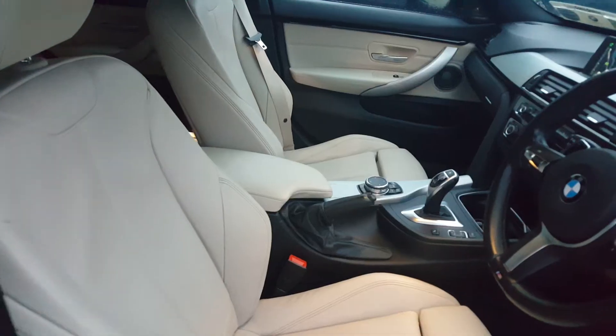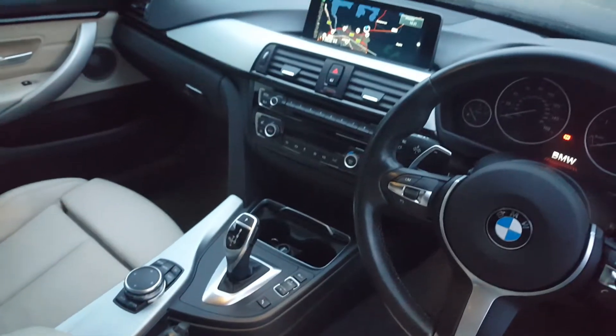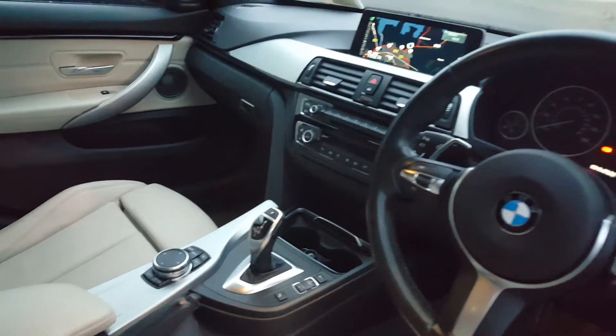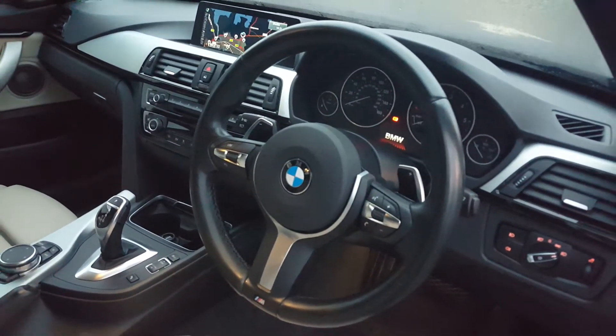Taking a look at the inside, we can see the ivory leather heated sports seats, which are also electric. You have an aluminium finish on the dash, automatic transmission with three modes — Sport, Comfort, and Eco Pro — and your multi-functional M Sport steering wheel with paddle shifters.